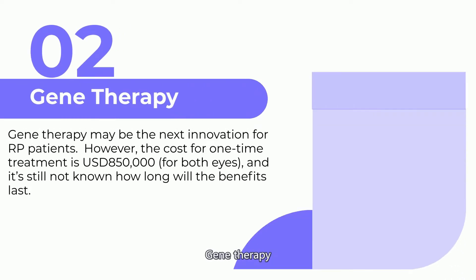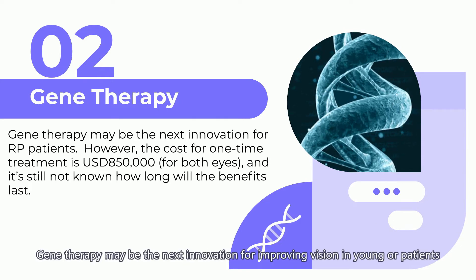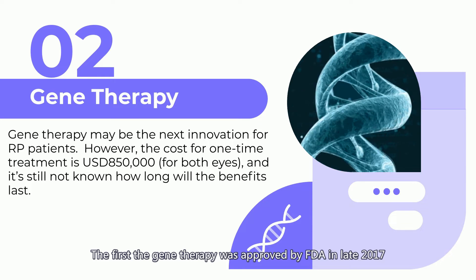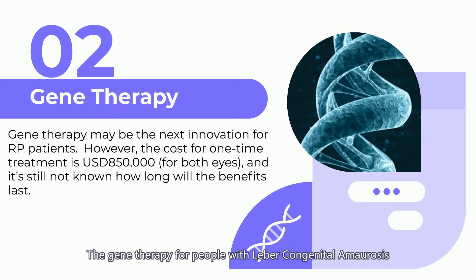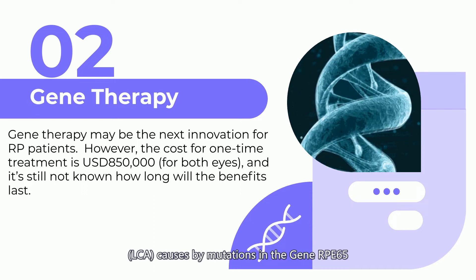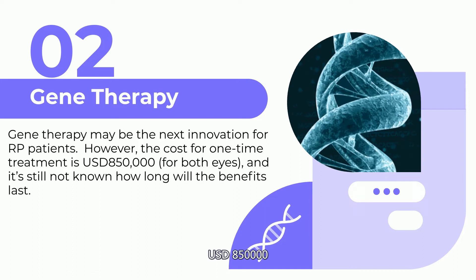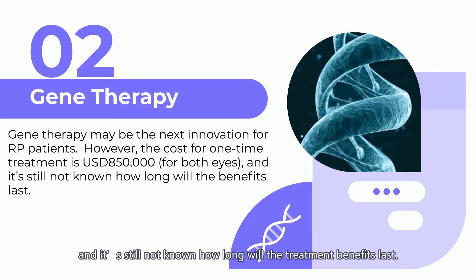Two: Gene therapy. A variety of gene mutations cause RP, and gene therapy may be the next innovation for improving vision in young RP patients. The first gene therapy was approved by the FDA in late 2017, known as Luxturna, for people with Leber congenital amaurosis (LCA) caused by mutations in the gene RPE65. However, the cost of a one-time treatment is $850,000 USD for both eyes, and it is still not known how long the treatment benefits will last.